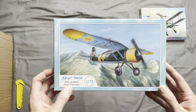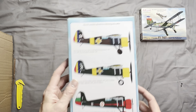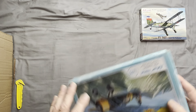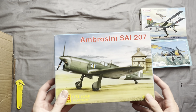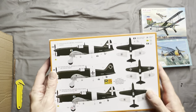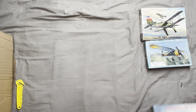The PZL 24B is a Polish aircraft that, after the capitulation of Poland, was pressed into service by the Romanians and the Bulgarian air force. Next off we have an Ambrosini SAI 207 — a late-war Italian aircraft that saw limited use before the Italians surrendered.